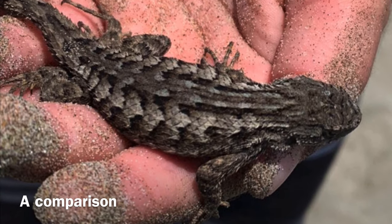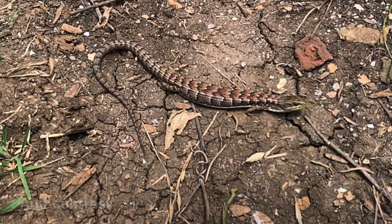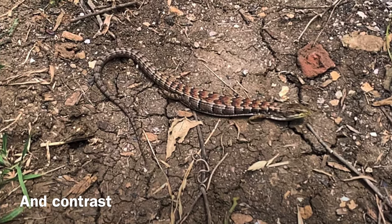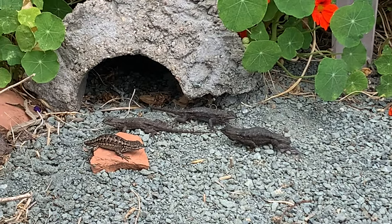At camp, the two most common lizards we find here are the western fence lizard and the alligator lizard. Today we're going to look at what they have in common and how they are different.